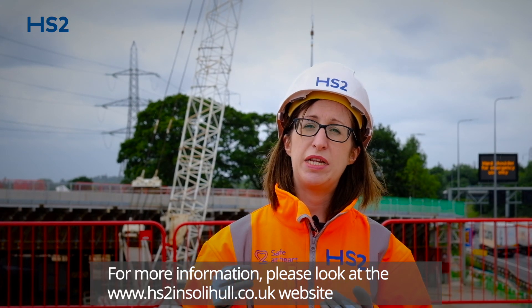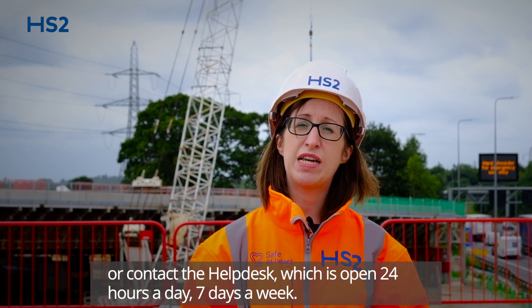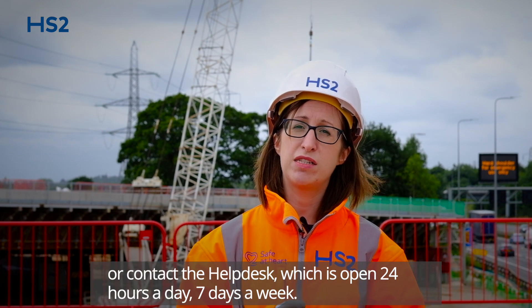For any more information, please look at the HS2 in Solihull website or contact the HS2 helpdesk, which is open 24 hours a day, seven days a week.